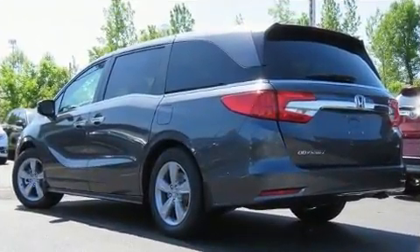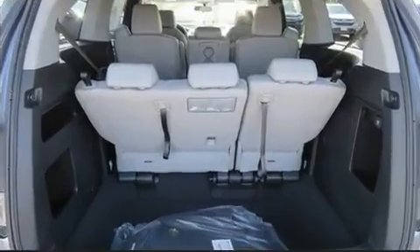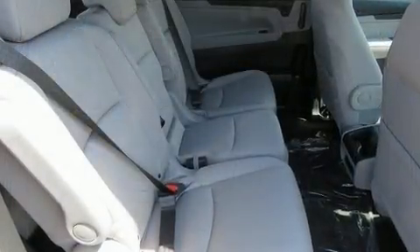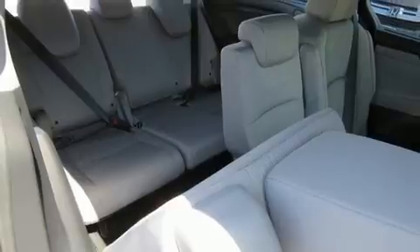Honda ensures the safety and security of its passengers with equipment such as dual front impact airbags, head curtain airbags, traction control, brake assist, anti-whiplash front head restraint, ignition disabling, an emergency communication system, and four-wheel disc brakes with ABS.